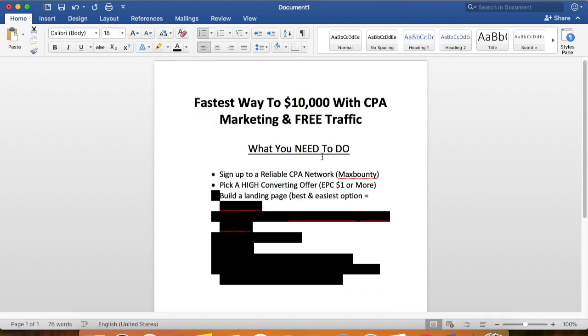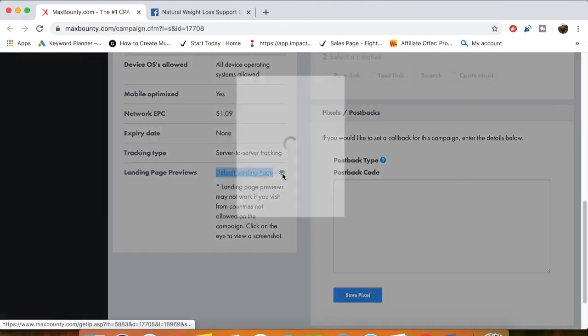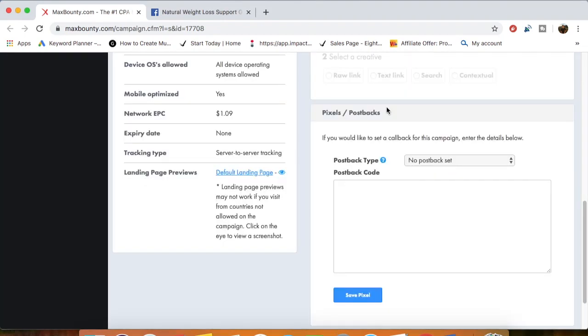The next step is to build a landing page — there's no way around it. You're going to have to build a landing page. The best and easiest option for that would be ClickFunnels. You need to bridge the gap between the traffic and the offer, because you cannot direct link with CPA marketing in 2020 — you will get your account banned on MaxBounty, Facebook, Instagram, or wherever you're promoting.